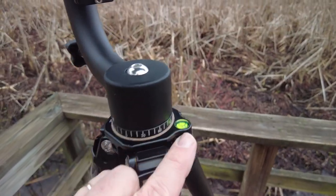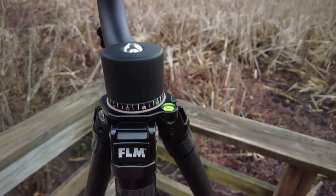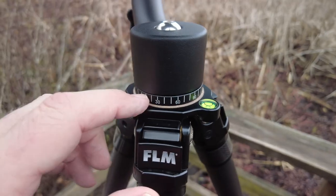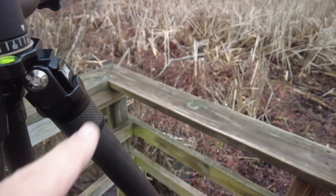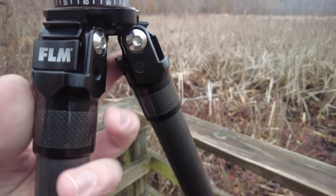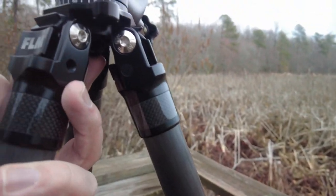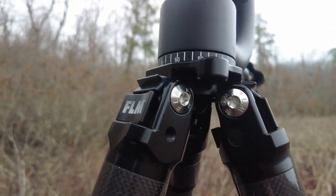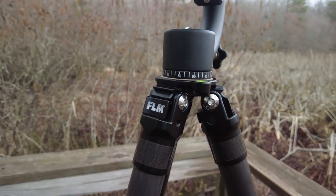There's a bubble level here, of course. This is my gimbal on top, so ignore that. Each leg has a quarter-twenty hole, which is nice for mounting things to it. And it's got a hook underneath for holding a sandbag, camera bag, or to add weight — whatever. I'm liking it.